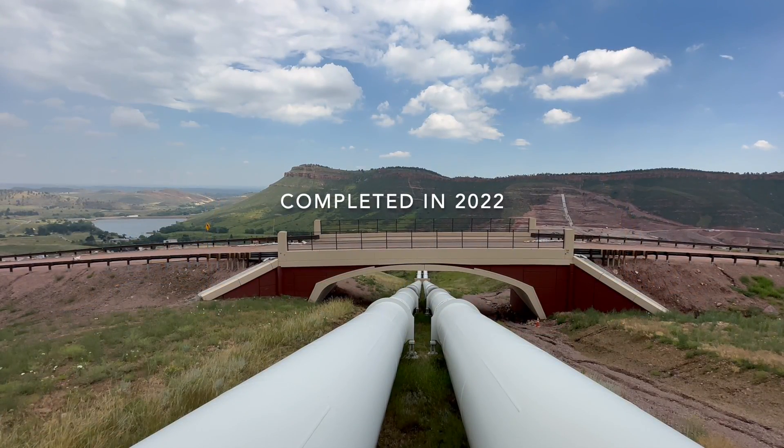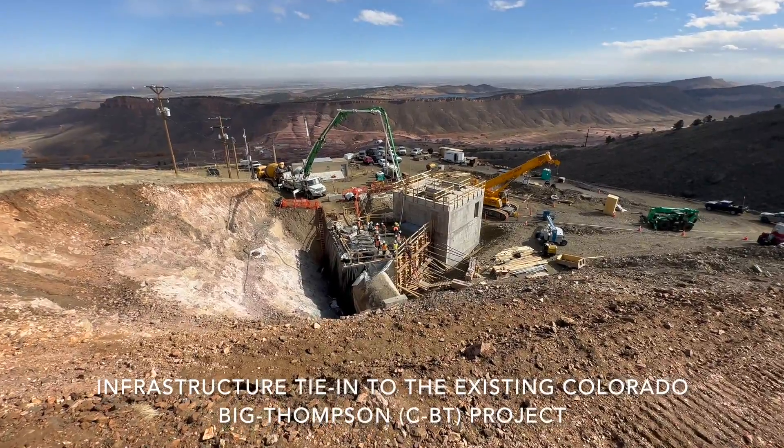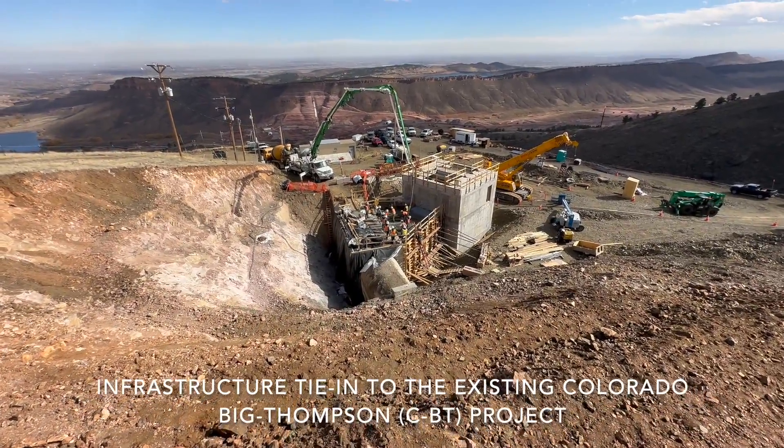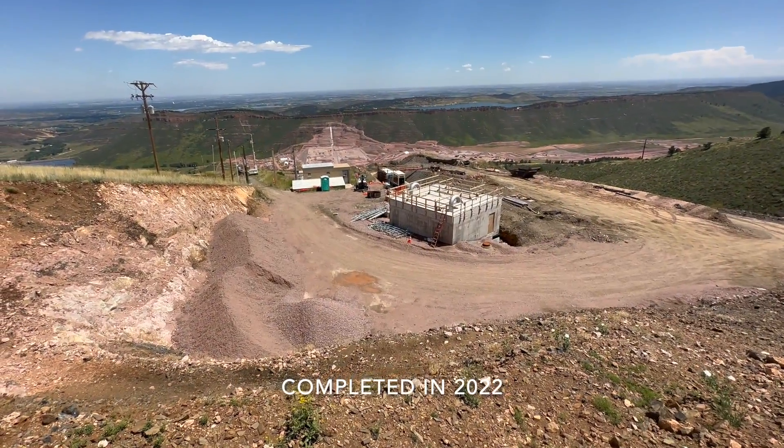This is Chimney Hollow Reservoir — we are building a 350-foot-tall asphalt core dam, but it's not just the dam. Each feature of work at the Chimney Hollow project in itself could be a major public works project.